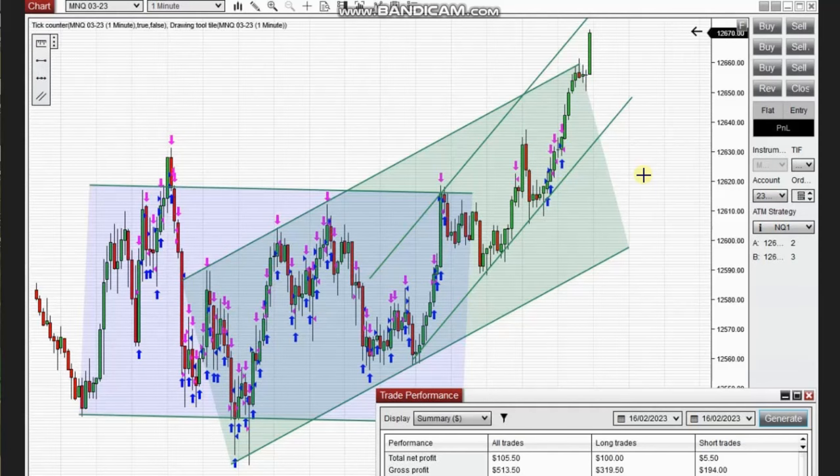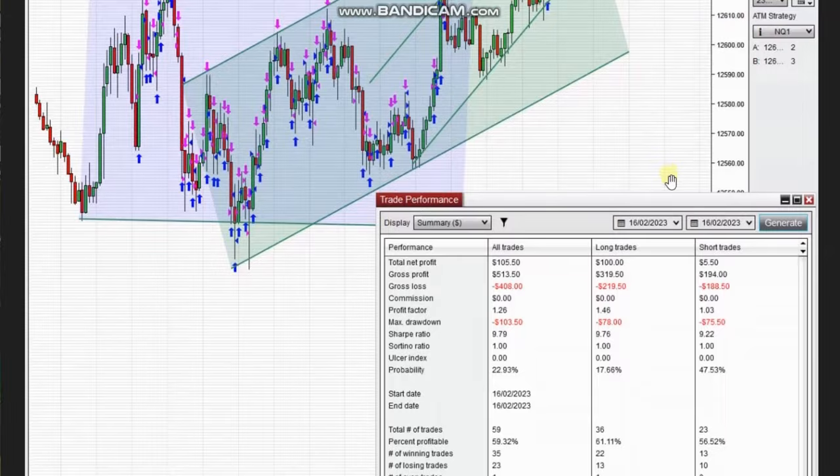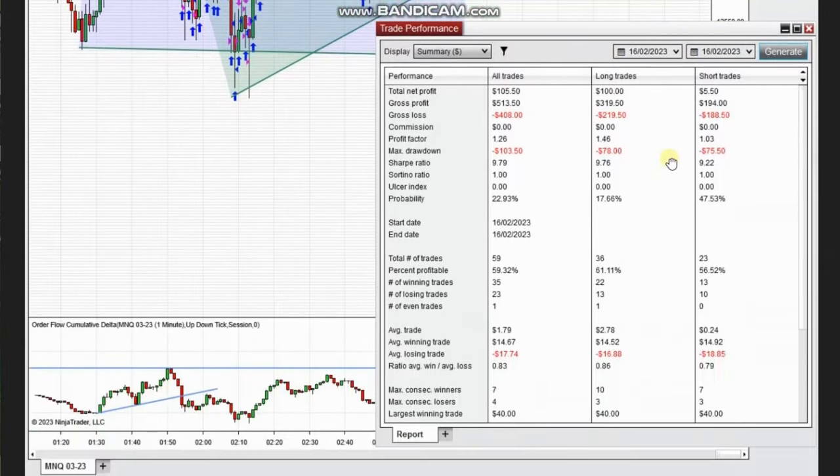The next few trades were shared by Sam, a global instructor from Australia. At the beginning, the one-minute chart of Nasdaq was in sideways, so he used different channels and traded long or short positions based on the trendiness of these sideways channels. The result was a profit factor of 1.26, with about 60% win rate and an average win-to-loss ratio of 0.83. Thank you Sam.